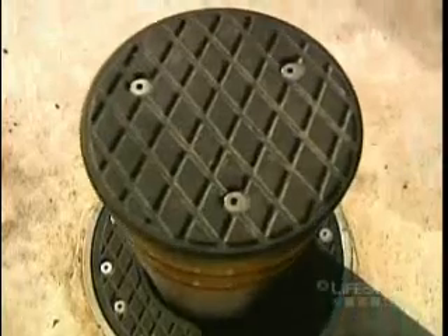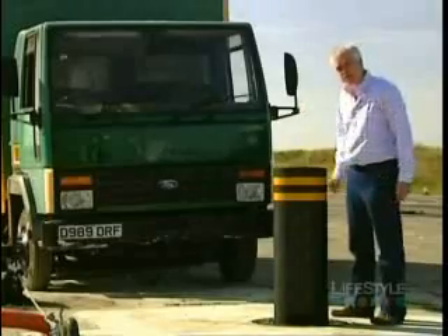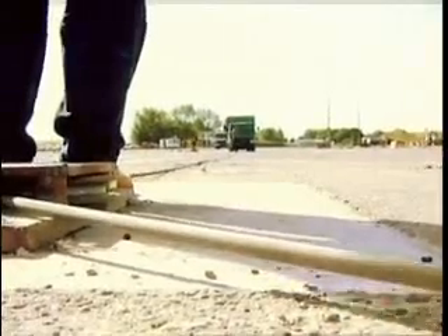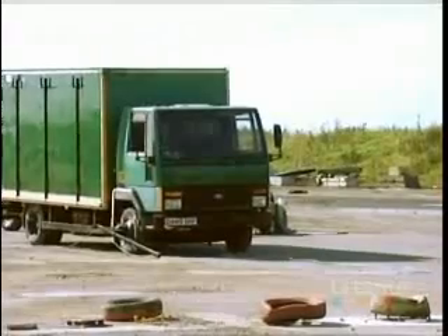It's just a metre high and 35 centimetres across, but its makers claim it's tough enough to stop one of those. As a substitute for the potential explosive payload in the back, we're using a slightly more inert substance: bags of sand.